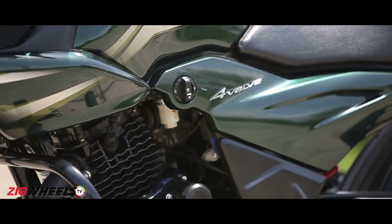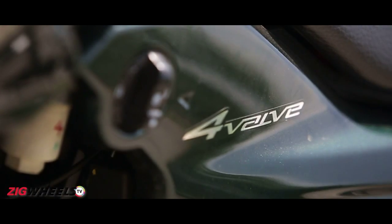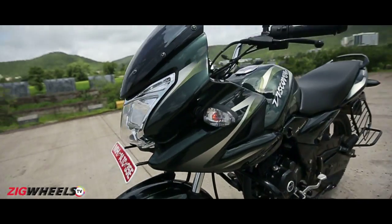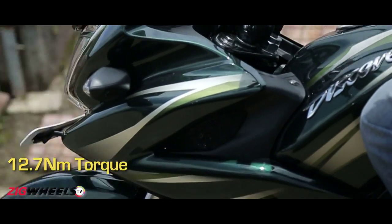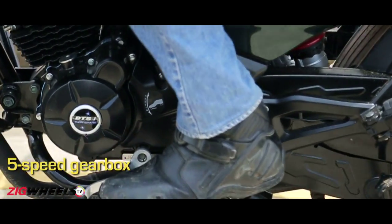The real story here is the engine. This new engine, like the new age Discovers before it, uses a 4-valve head with twin spark plugs and promises best-in-class performance and economy. It displaces just under 145cc but produces a noteworthy 14PS of max power. The peak torque at 12.7Nm is healthy too, and the engine is mated to a 5-speed gearbox.